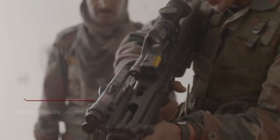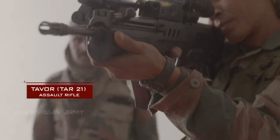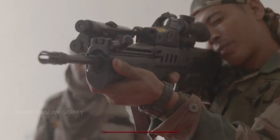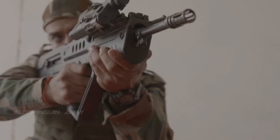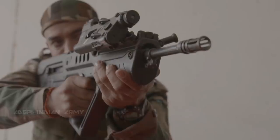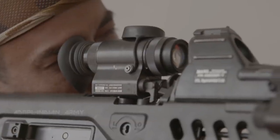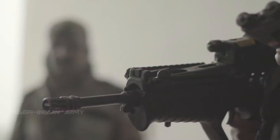Another Israeli weapon, the Tavor Assault Rifle, is the Para-SF's weapon of choice. The Tavor's bullpup design has a trigger in front of the gun's main mechanism and magazine, allowing for a shorter weapon without reducing the barrel size. A red-dot gun sight for the day and laser pointers for night missions make it deadly accurate.